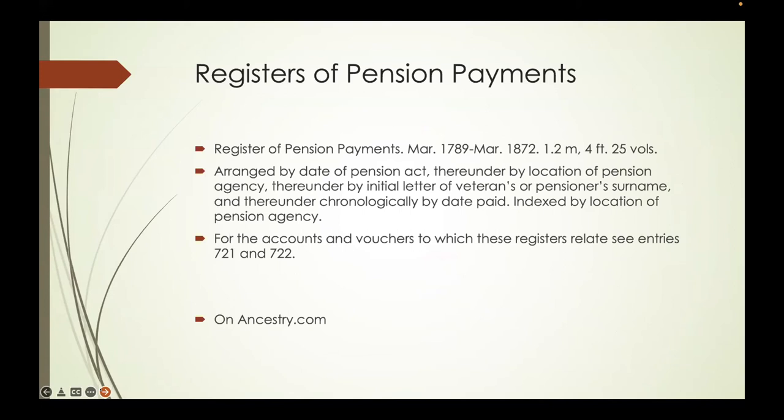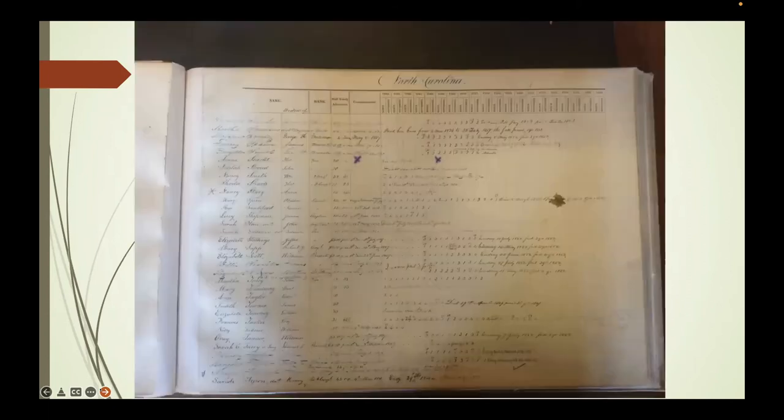There are registers of pension payments out on Ancestry covering March 1789 to 1872. These are registers associated with the payments in Entry 721 and 1722. In real life the ledgers are in color, but on Ancestry they're black and white, so you don't get to see the annotations. The original entries are in blue ink, and then follow-on entries note the date of death and whether there was an accounting under the settled accounts of 6 April 1838.